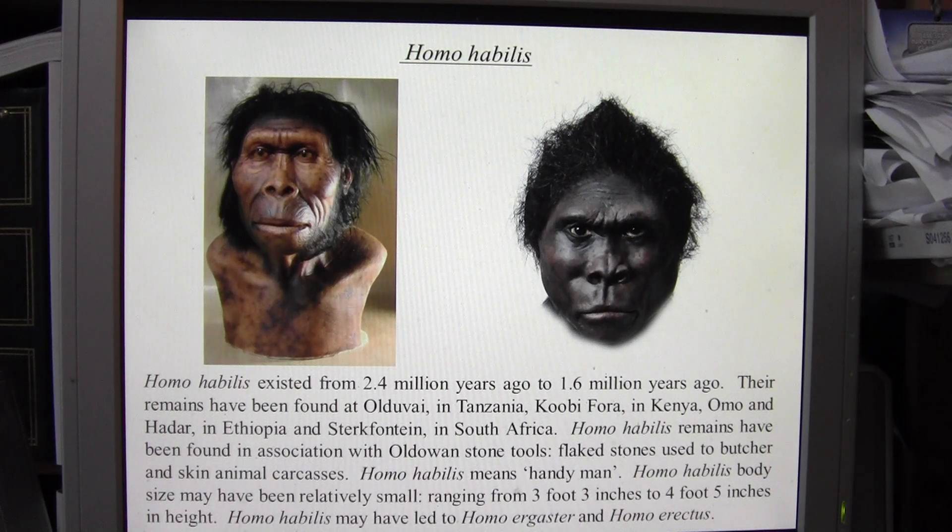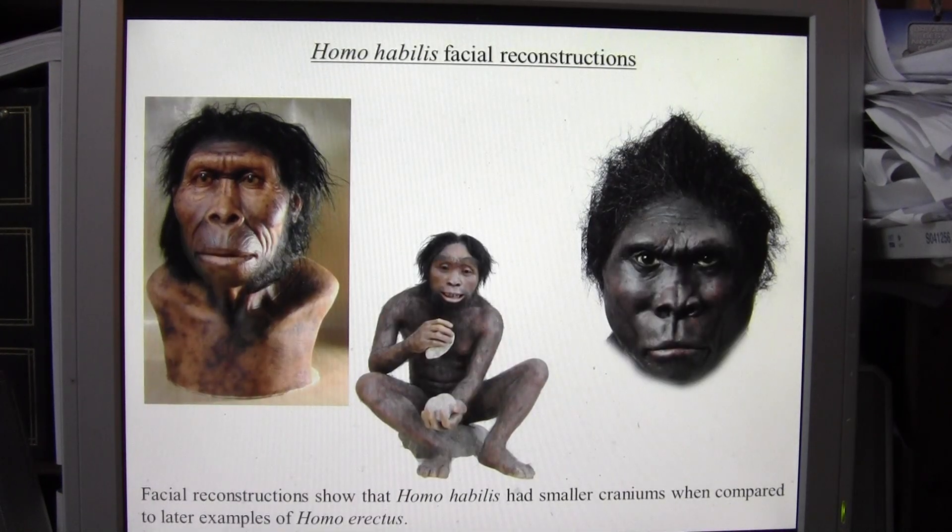It's possible that Homo habilis led to Homo ergaster and Homo erectus, so Homo habilis may well have been one of our earliest hominin ancestors. Facial reconstructions show that Homo habilis had smaller craniums compared to Homo erectus. The Homo erectus georgicus skulls from Dmanisi range from about 550 to 650 cubic centimeters.